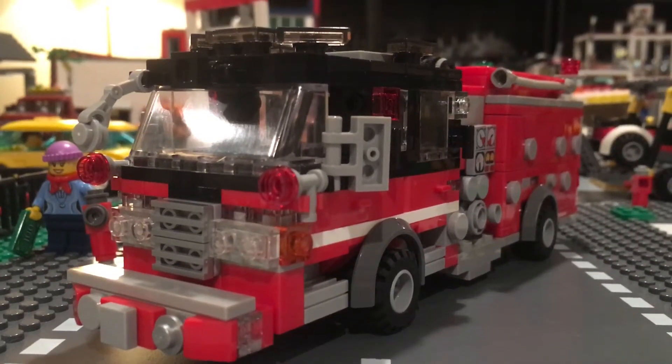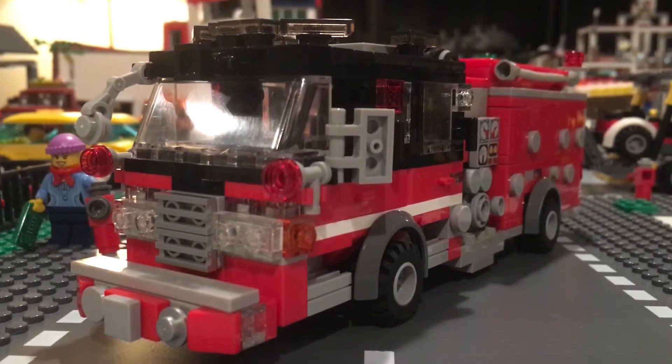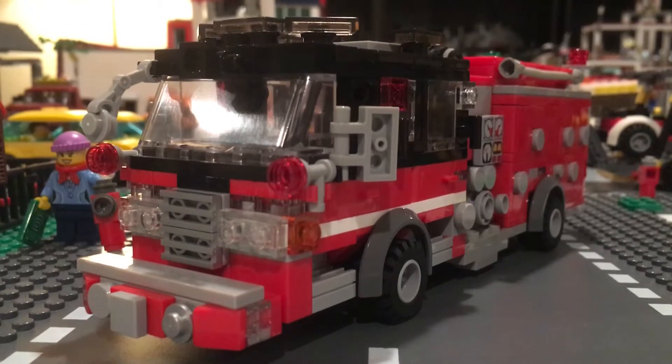What is up guys, this is BBFD3 here bringing you another video. What you're looking at right now is Brickboro Engine 3.3, which is a 2017 Pearson Forcer with a 1500 gallon